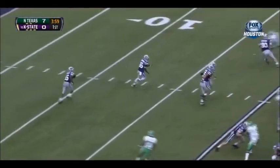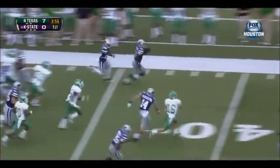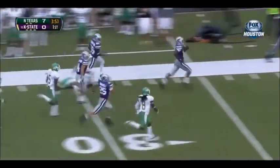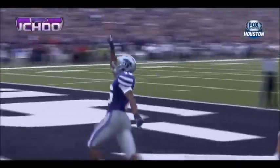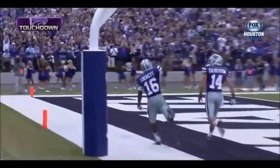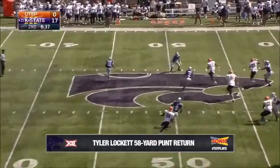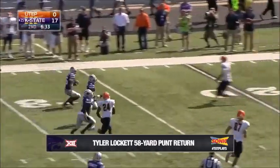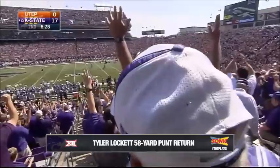Lockett from the fourth. Lockett with a seam. Lockett down the sideline. One man to beat. Touchdown, Kansas State. 96 yards. Line drive towards Lockett. He'll field it at his own 42. He's trying far side and he has some space, and the blocker. Lockett. Touchdown again. There he goes. Touchdown, Tyler Lockett.